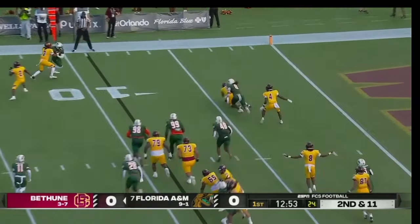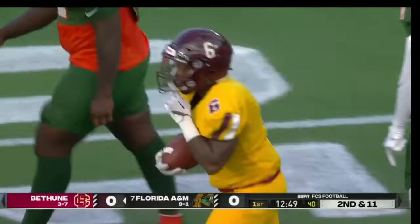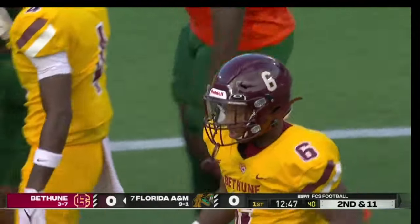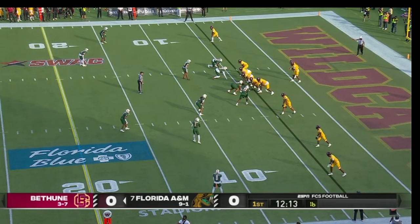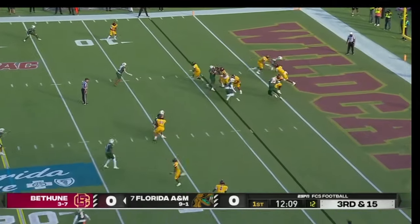James Ash with the tackle for a loss. This one fumbled as the pitch bounced its way over to Jimmy Robbins in the third, knocking themselves deeper into their own territory. From the five, it's third and 14, got to get to the 20.